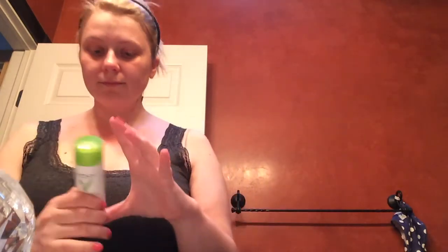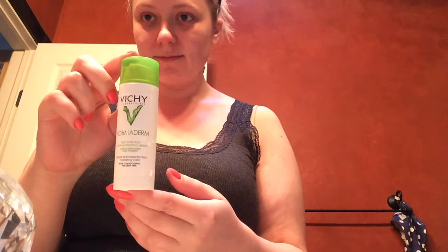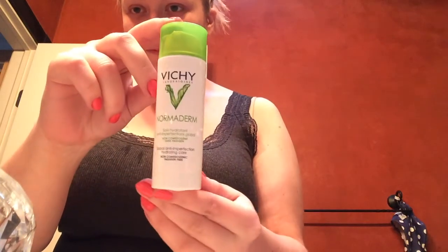If I'm not using the Aqualia gel, I use the Vichy Norma Derm cream, which is meant for acne-prone skin. If I do have any spots on my face, this cream does an excellent job at clearing them out.